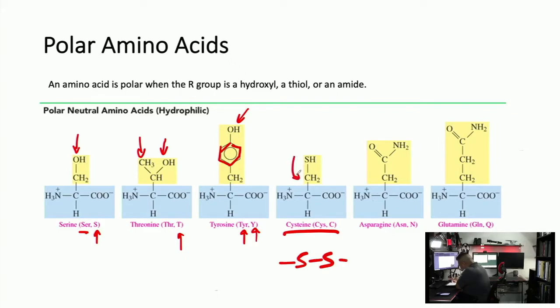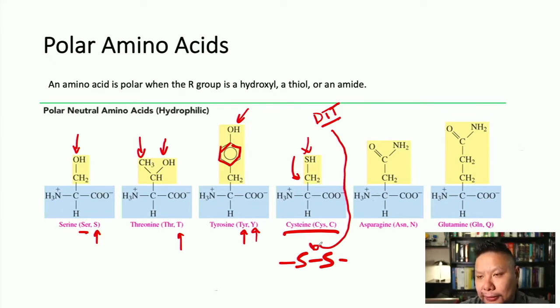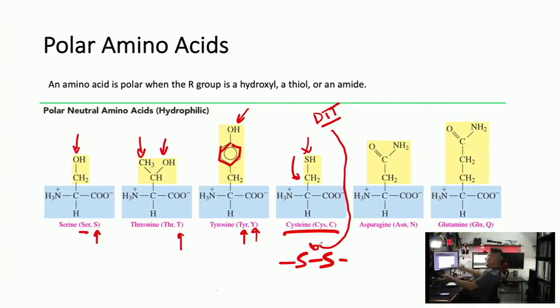Cysteine is very important because it forms disulfide bonds — one of the covalent interactions that holds proteins together. Two cysteines can get together, oxidize, and form a disulfide bond. Its R group is CH₂-SH. Mo Cleland — the father of enzyme kinetics — was the first scientist to use dithiothreitol (DTT), known as Cleland's reagent, to reduce these disulfide bonds in proteins. He has an entire important chemical named after him.